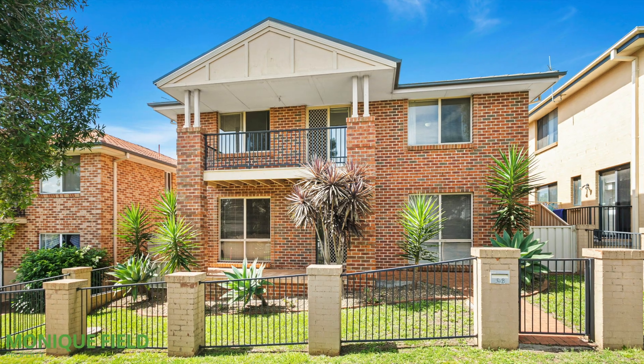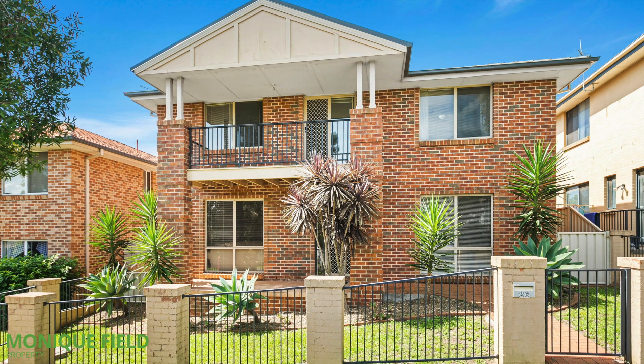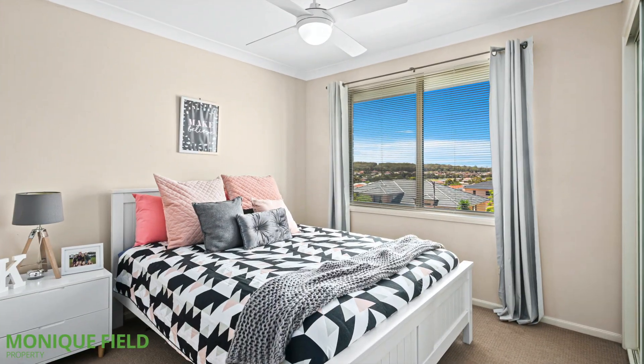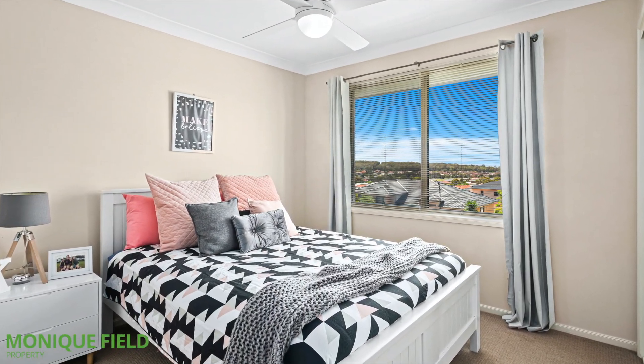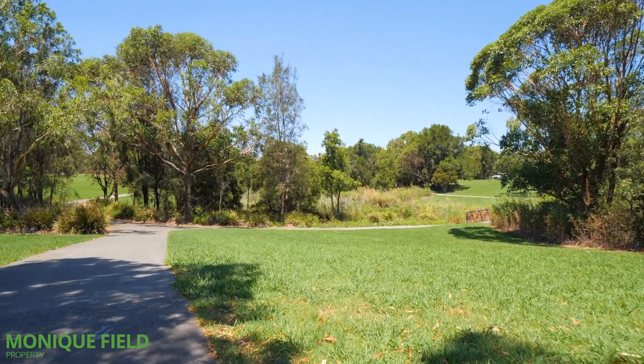From the moment you step into this beautifully presented Torrens title home, you will be surprised at just how deceiving it truly is. This stylish solid brick home is generously proportioned, boasting five spacious bedrooms.